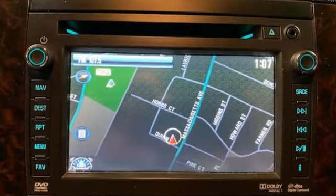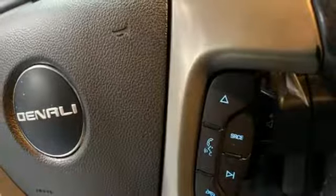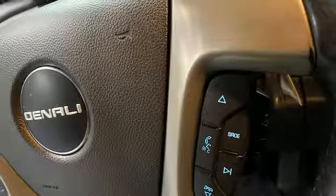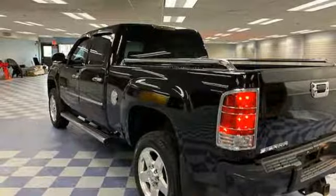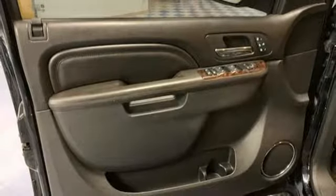It comes with all the amenities you need: external memory control, power-heated mirrors, dual-zone climate control, auto-dimming rear-view mirror, remote engine start, driver memory seats, automatic transmission, trailer brake controller, electronic shift-on-the-fly, and V8 engine.